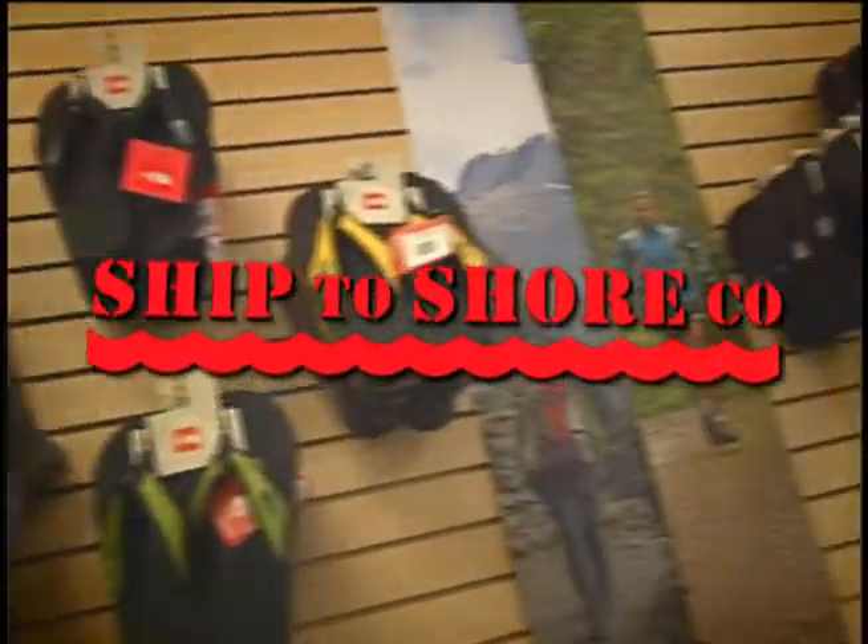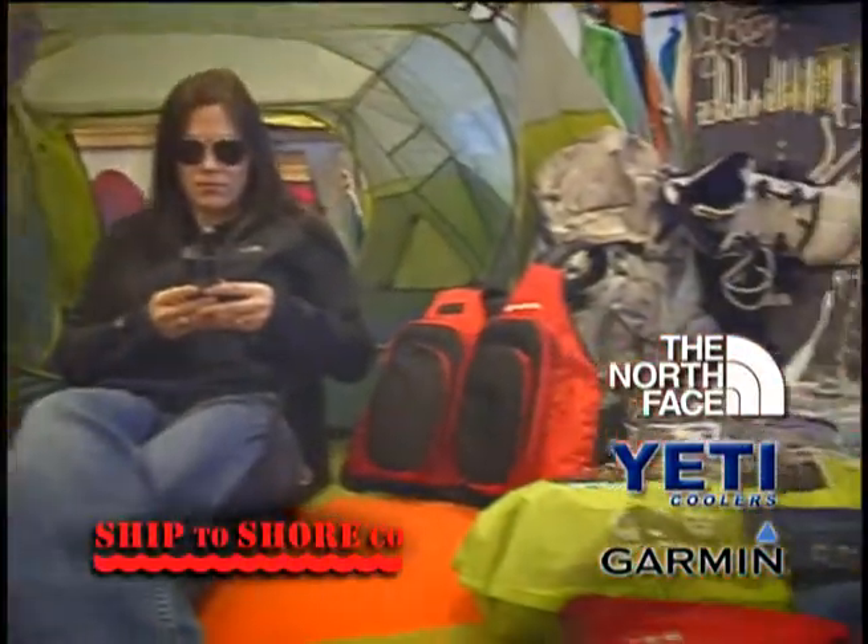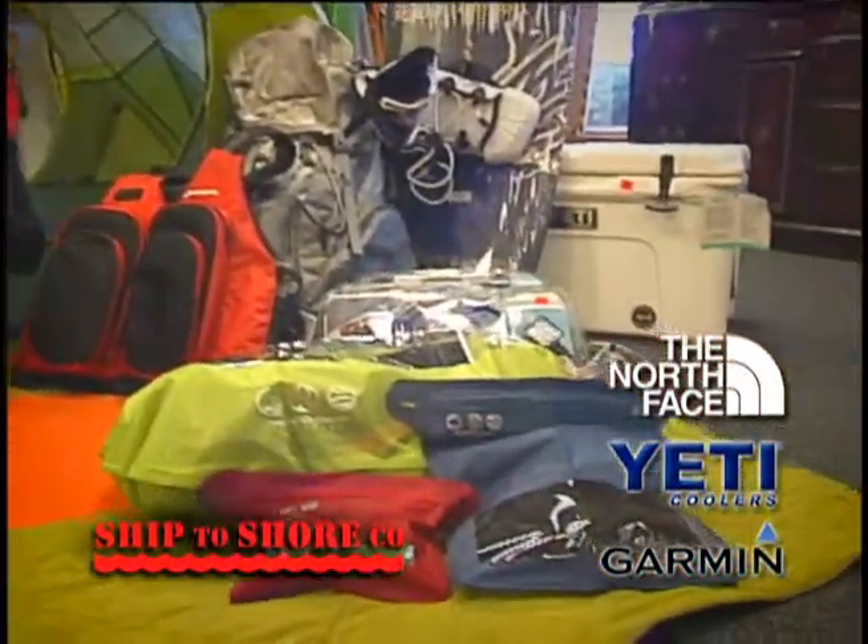Ship to Shore is your outdoor store for North Face outdoor gear, Yeti ice chest, Garmin GPS for the boat, car, trail, or workout. Coast sunglasses in lots of new styles, including bifocals.